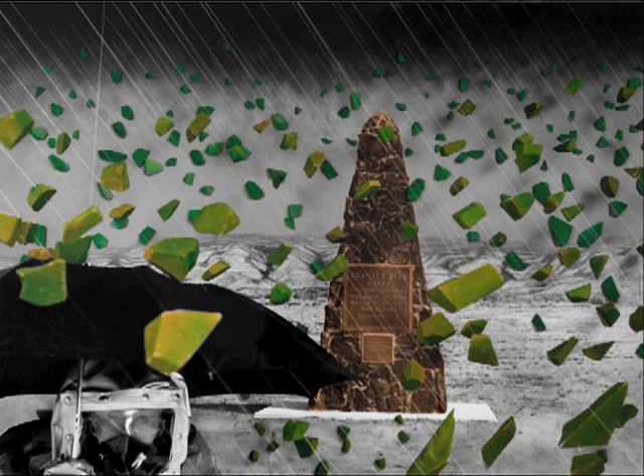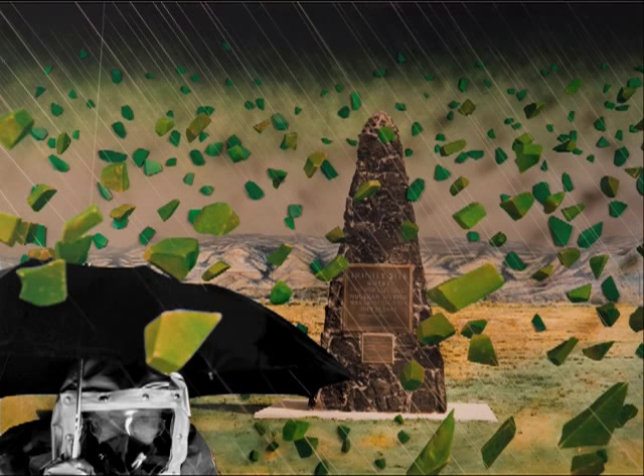Why? When the bomb exploded, the result wasn't only a crater, a cloud, and radiation. A green glass called trinitite was also produced that day. Trinitite was formed when the heat from the bomb transformed the sand of New Mexico's desert into green crystals. Nagatani creates a storm of trinitite, which complements the background photograph's dark green sky and yellow-green earth.